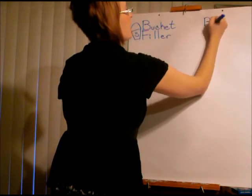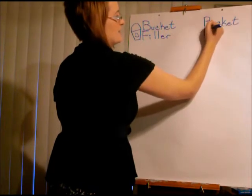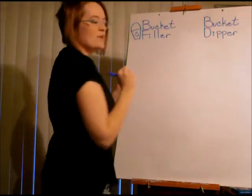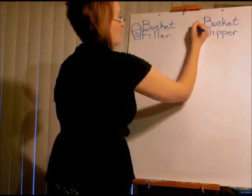Bucket. Dipper. [Sounding out phonemes: B, U, C, E, D, I, per.] And how do we feel when someone does mean things to us? We feel sad, so we make a sad bucket.